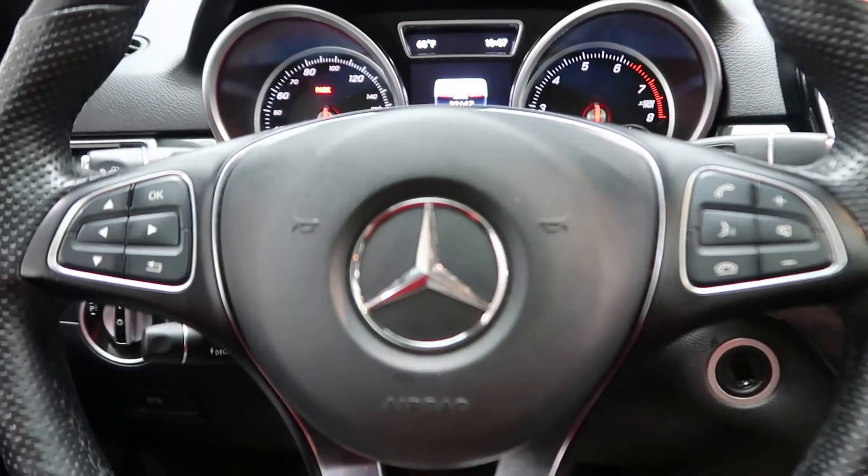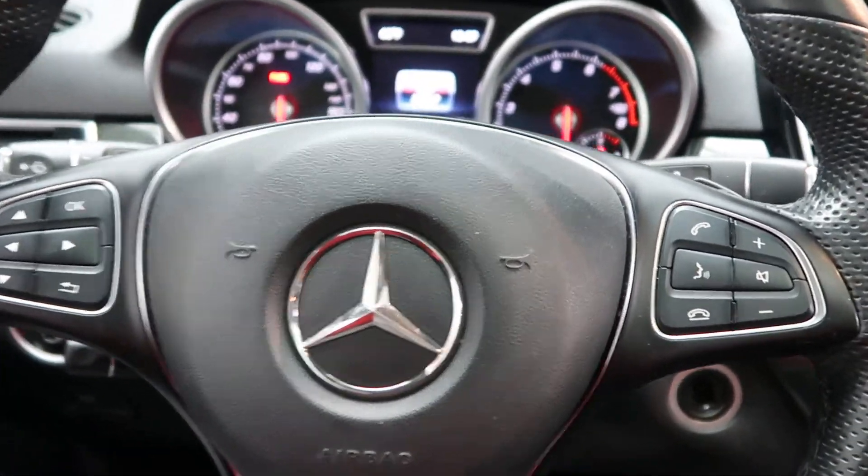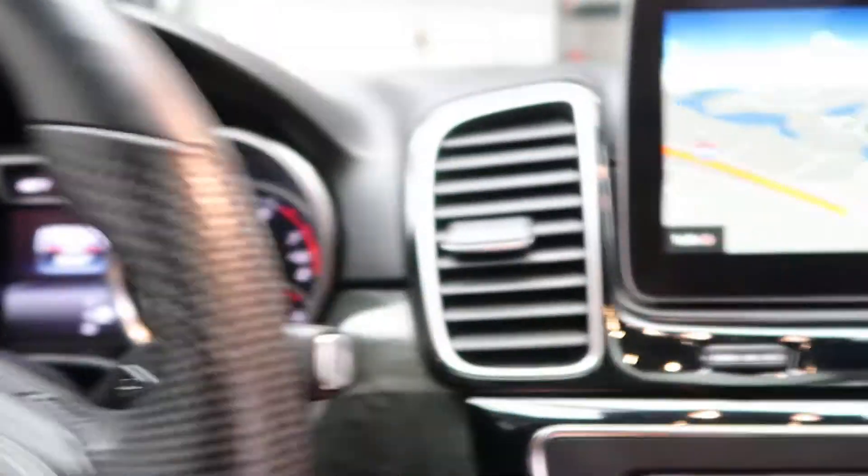Hopping in, we've got our steering wheel controls with Bluetooth capabilities, paddle shifters for performance. Let's go ahead and start it up.